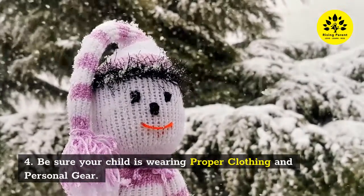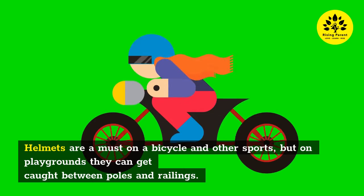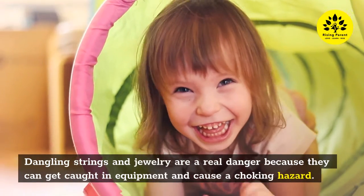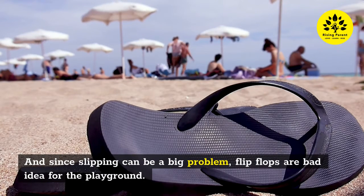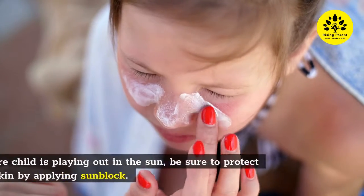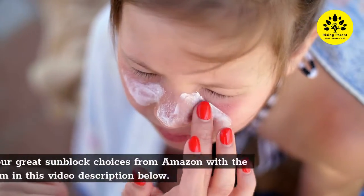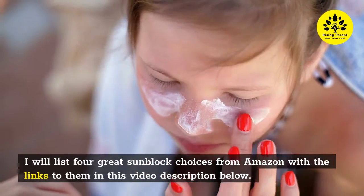Four: Be sure your child is wearing proper clothing and personal gear. Helmets are a must on a bicycle and other sports, but on playgrounds they can get caught between poles and railings. Dangling strings and jewelry are a real danger because they can get caught in equipment and cause a choking hazard. Flip-flops are a bad idea for the playground, and avoid having your child in any open-toe footwear while on the playground. If your child is playing out in the sun, be sure to apply sunblock — links to four great sunblock choices from Amazon are in the video description below.